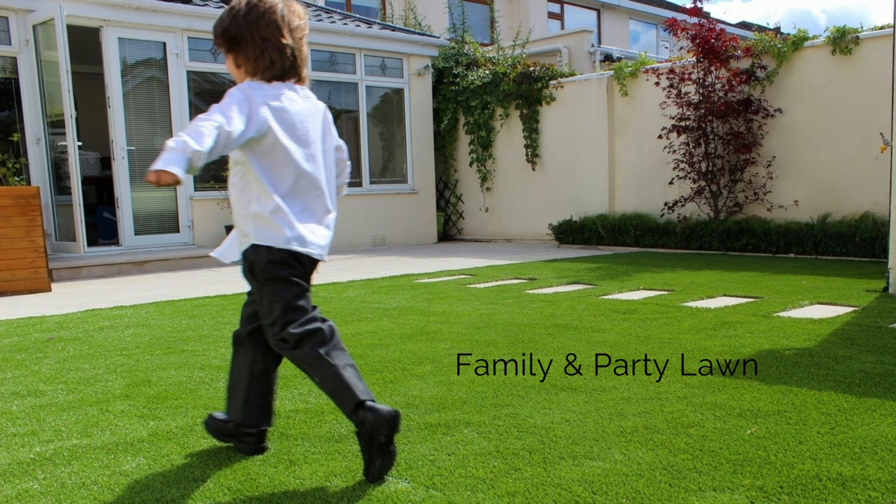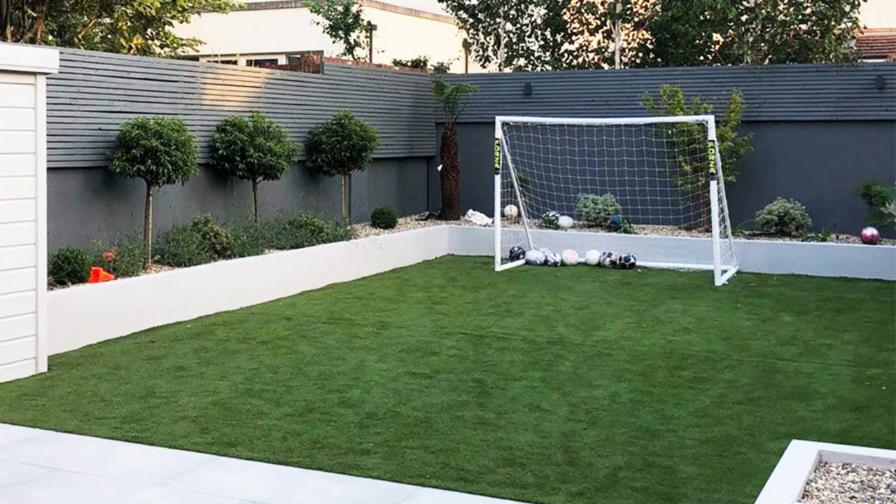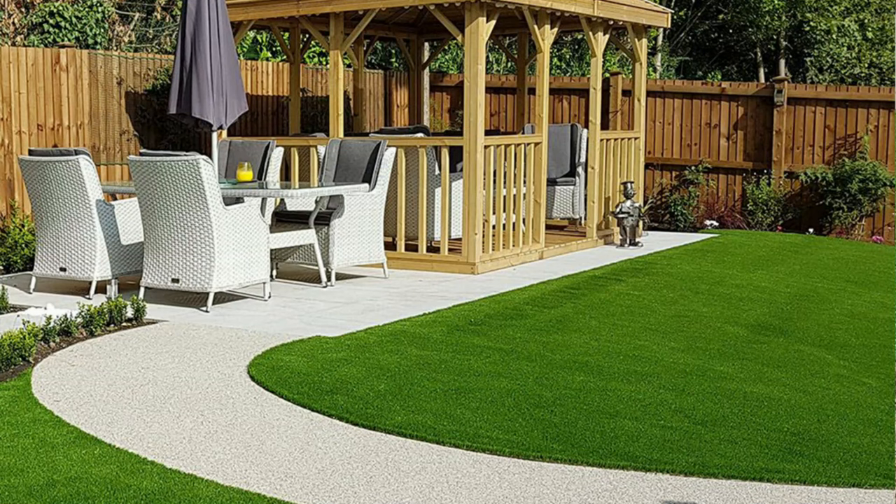Family and party lawn: a family and/or party lawn of artificial grass is going to see lots of heavy footfall and rough wear and tear. For this purpose, you'll need artificial grass with a thick pile density to ensure it stays looking plush and lovely for years to come.